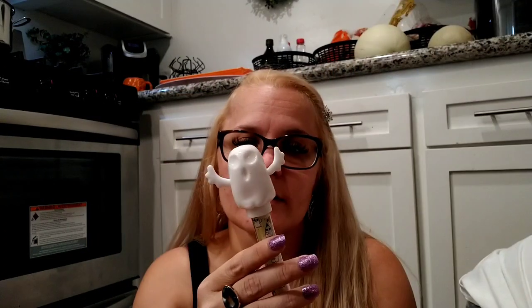In the Target Dollar Spot, Jeremiah found this little cute ghost toy — it lights up and it was only a dollar. I took off the tag and gave it to Malachi and he absolutely loves it. He chews on it and loves the fact that it glows. We also picked up some candy corn Halloween treats.